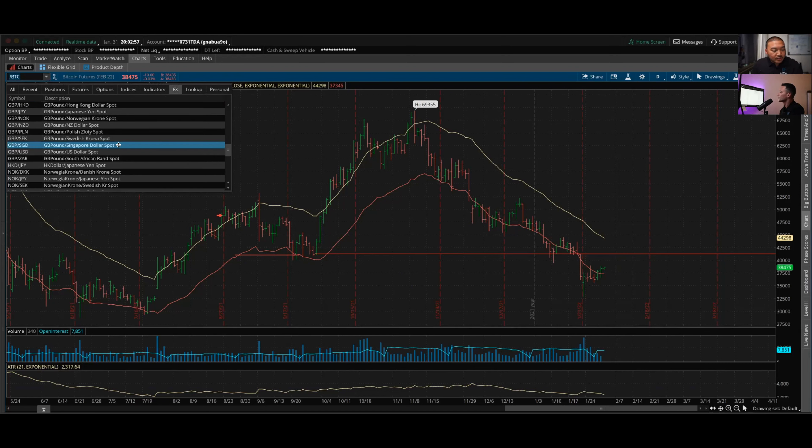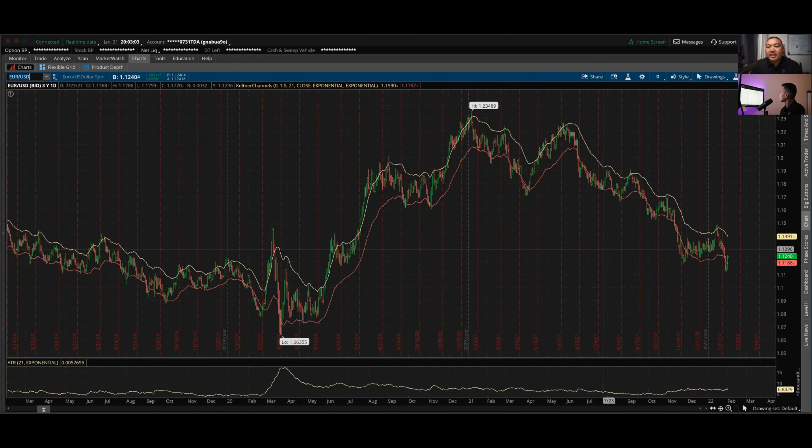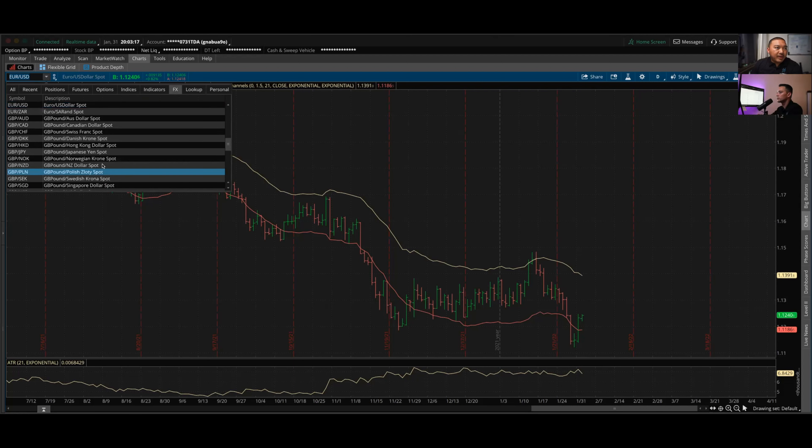Let's jump to the forex side. Starting with EUR/USD — I opened this one recently because we made a new low and broke the previous range. Price is pulling back and I've taken that into account, so I'm currently still in this trade, slightly in the red. I'll be watching that one.